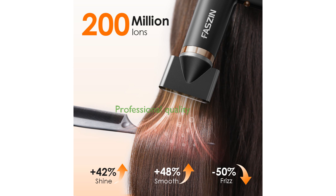This lightweight and versatile hair dryer is an excellent choice for both professional hair stylists and home users seeking efficient and effective hair care.